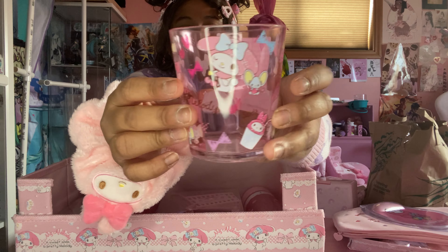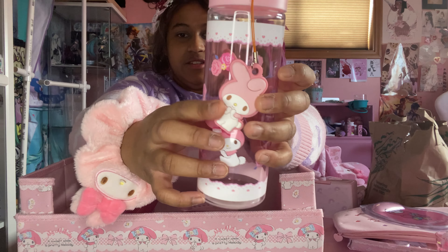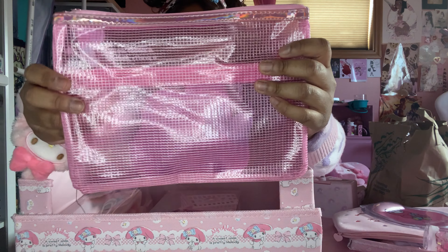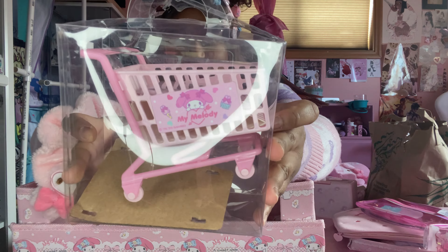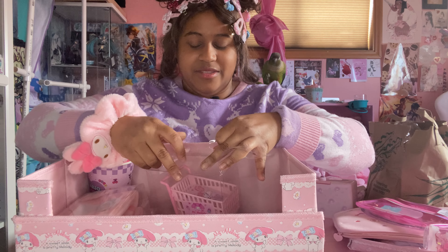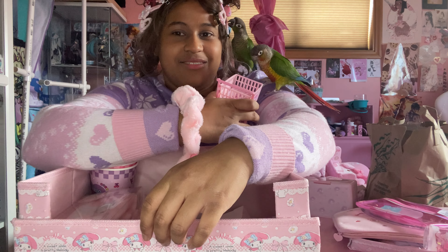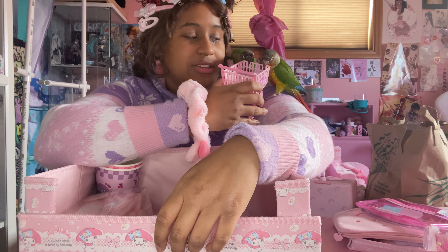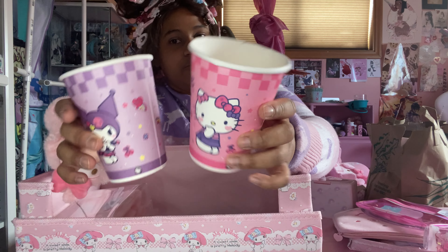We have a My Melody mouse pad with wrist rest, a cute My Melody cup, and a cute water bottle I got from Daiso — not from Sanrio Lovers Club. There's also an accessories pouch. Then there's technically a gift for my birds, if they stop fighting — it's a shopping cart that also looks like sticky notes. So cute! They're not scared of it for once.